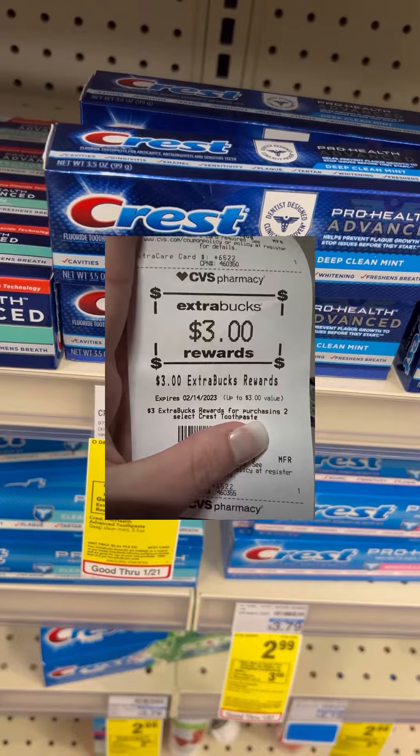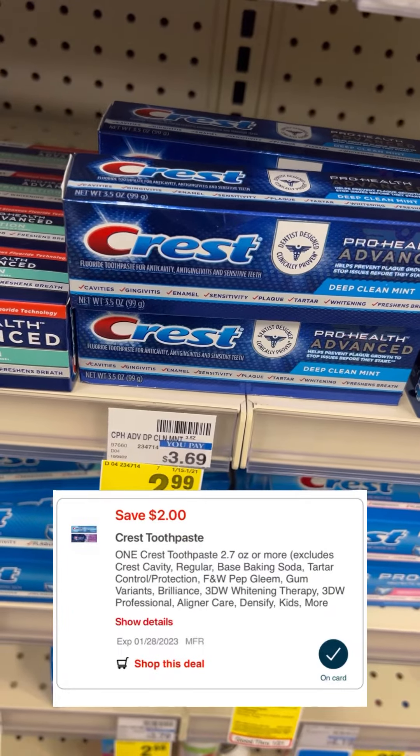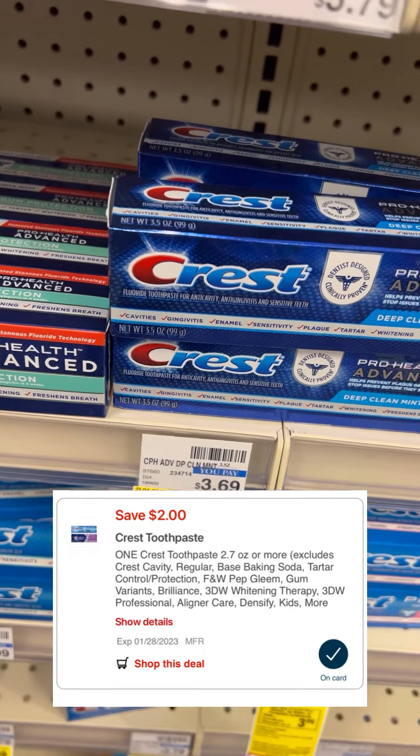Crest Pearl Health is on sale this week for $2.99, and if you buy two you get a $3 extra buck. We also have a $2 digital, so if you clip that it's going to bring your total down to $0.98 for two.